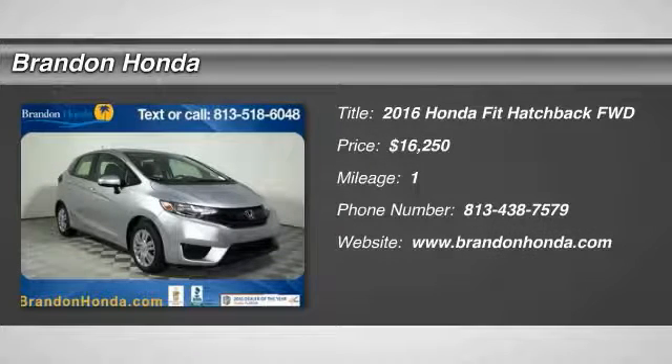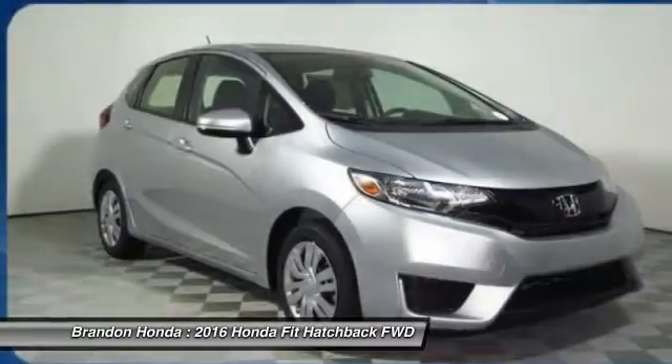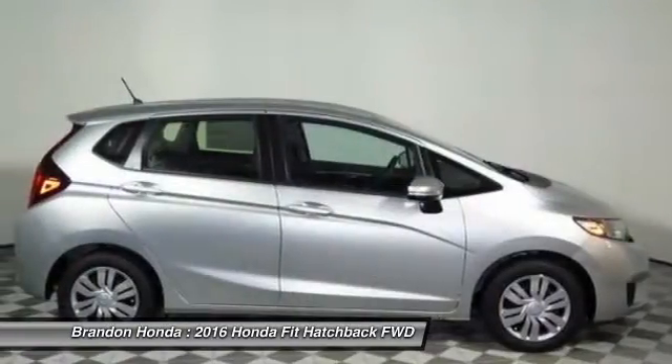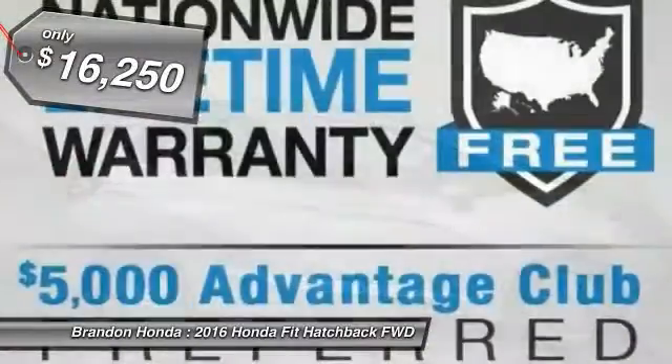The 2016 Honda Fit. The Fit was engineered to be useful, efficient, and reliable. But its most important attribute is its innate charm and coolness, and is priced below $20,000.